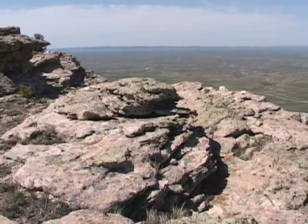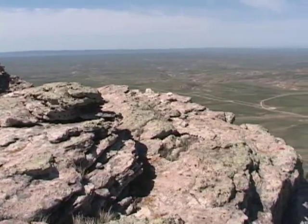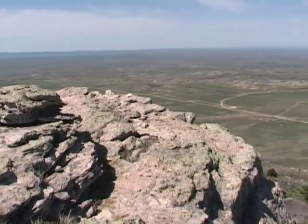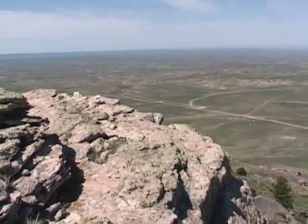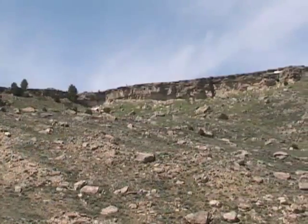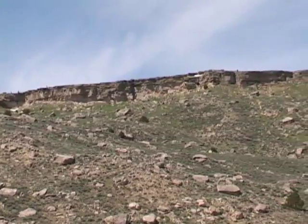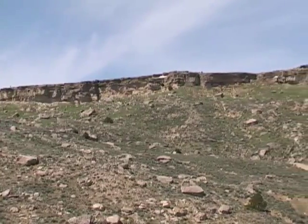Geologically, the Pumpkin Buttes are the youngest rocks in the Powder River Basin. They are erosion remnants of the White River Formation, a complex of volcanic ash and other sediments that were deposited about 30 million years ago. The rock layers on the Pumpkin Buttes are nearly flat here, but the older geologic strata that they rest upon are folded deep underground.